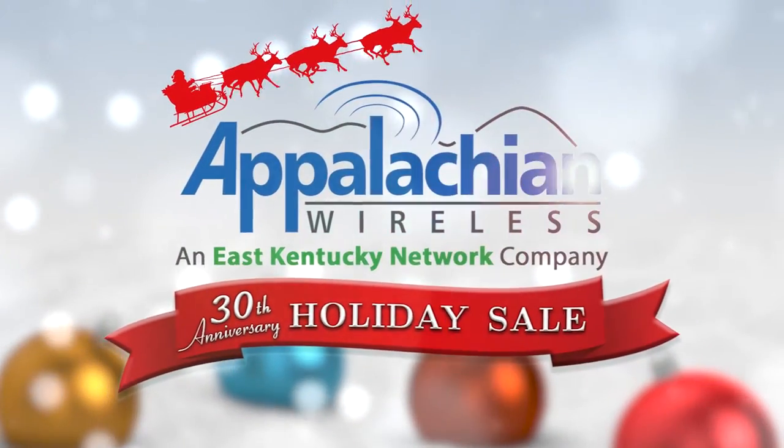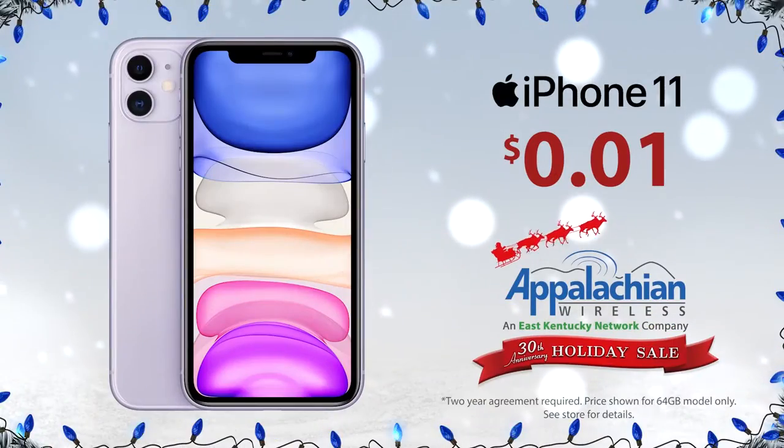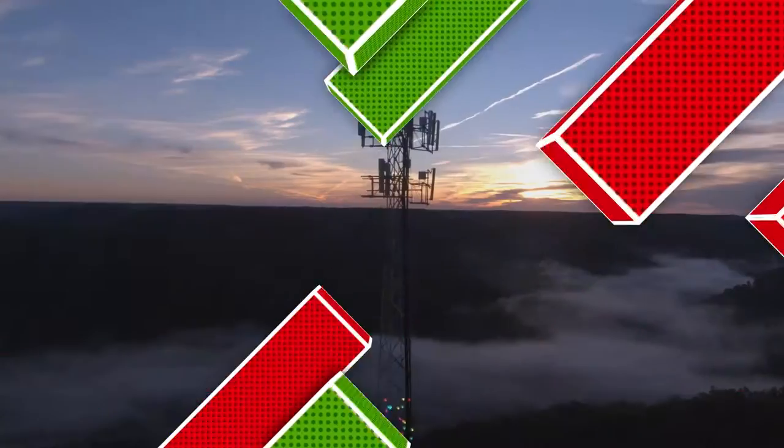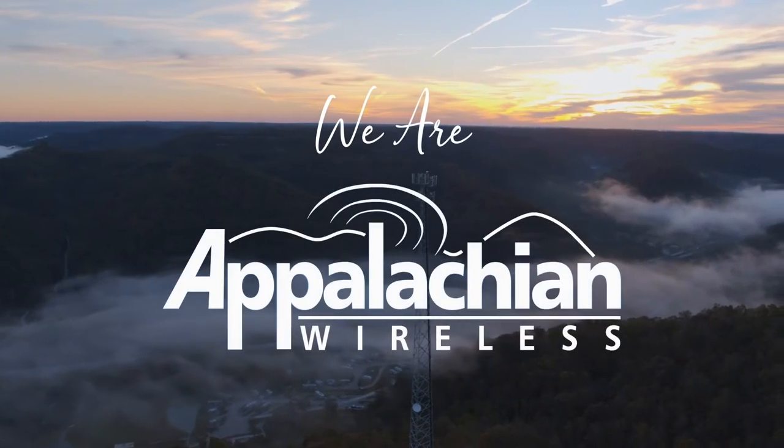The Appalachian Wireless 30th Anniversary Holiday Sale is going on now. From now until the end of the year, visit us in-store or reserve online for an unbelievable sale and giveaway. We know what you want for the holidays, because we are you. We are Appalachian Wireless.